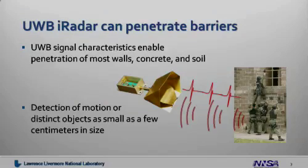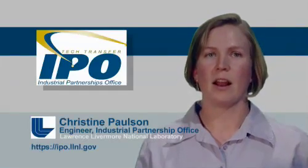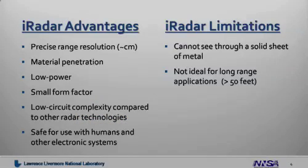The Ultra Wideband iRadar signals can penetrate through barriers. We can see through most types of walls, concrete, and soil. The iRadar is capable of detecting motion or distinct objects as small as a few centimeters in size. The advantages of the iRadar are its precise range resolution combined with its capability to penetrate materials.